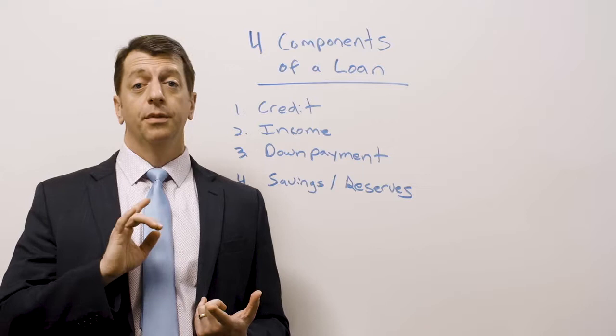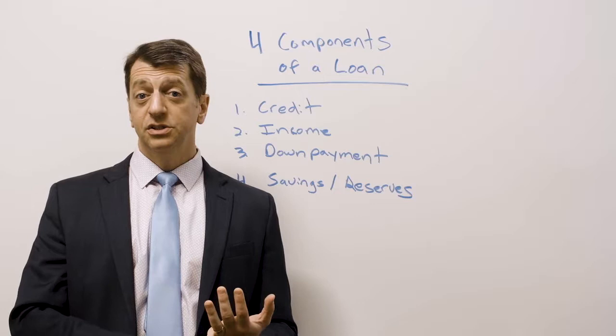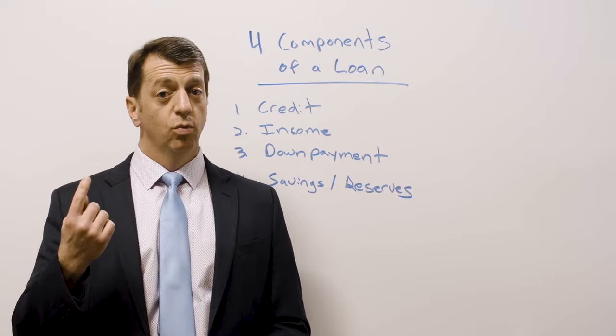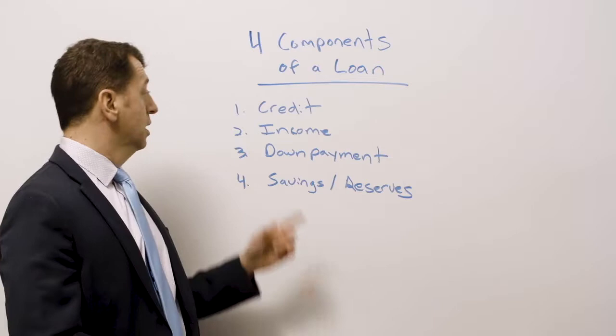Number two is income. Income can come from employment, disability, social security, a pension, child support, alimony, or separate maintenance — there are tons of income sources. The main thing is that we have to see a paper trail on it. If you're self-employed, that means tax returns — usually one year, sometimes two years, but one year for sure on income.